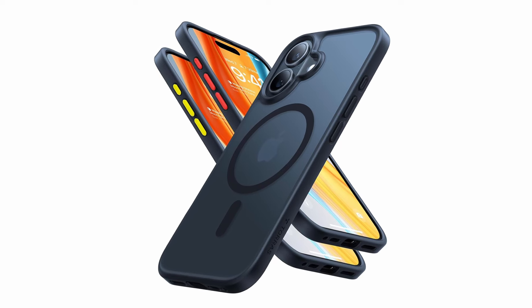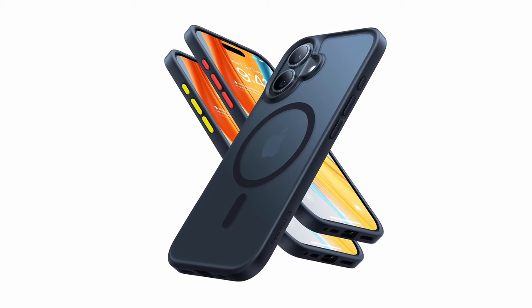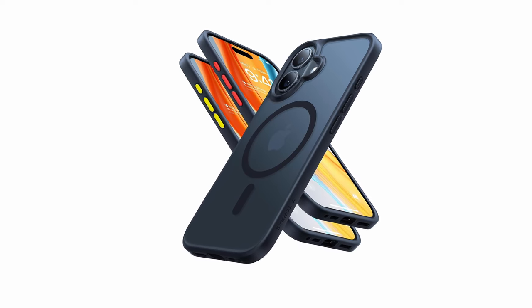The case also offers a velvety coating for a comfortable touch and a secure grip, while its translucent back maintains a stylish look. With a slim profile and responsive buttons, the Taurus Magnetic case combines robust protection with sleek aesthetics.